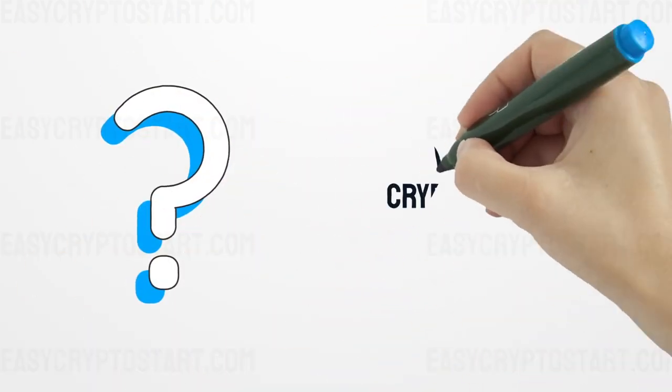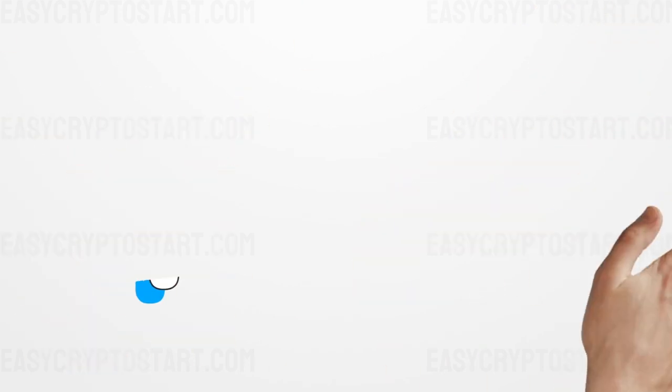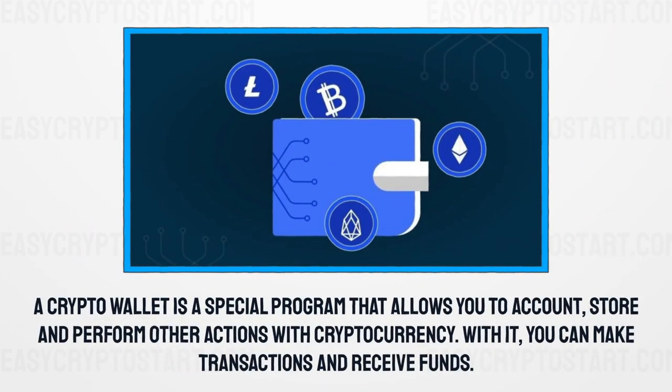What are cryptocurrency wallets? A crypto wallet is a special program that allows you to account, store, and perform other actions with cryptocurrency. With it, you can make transactions and receive funds.